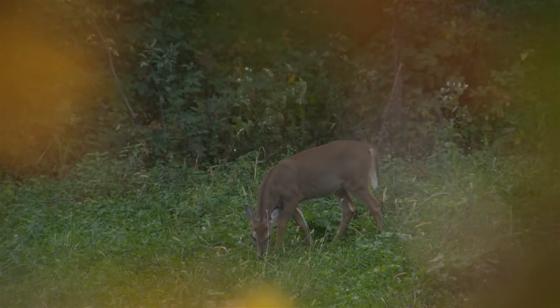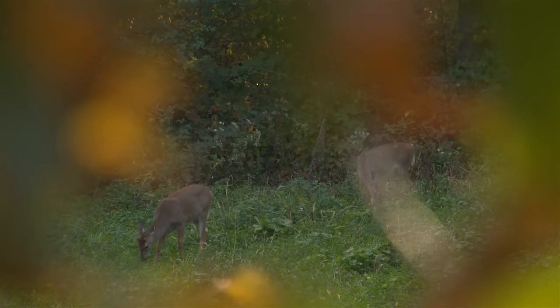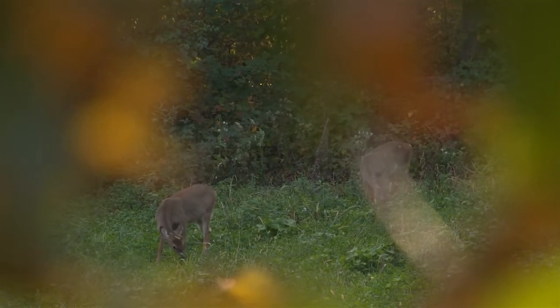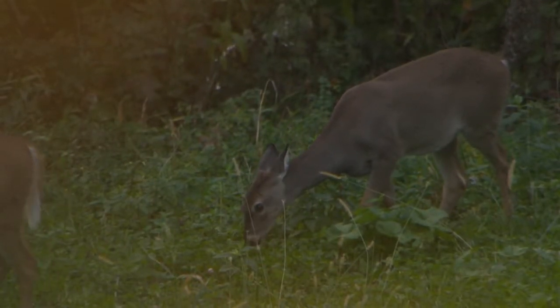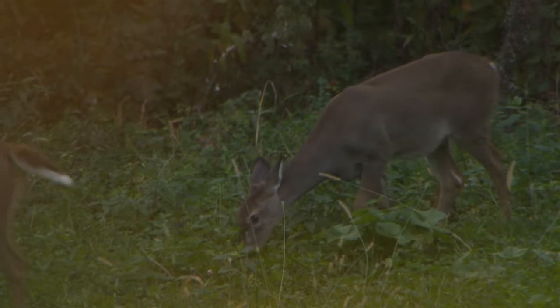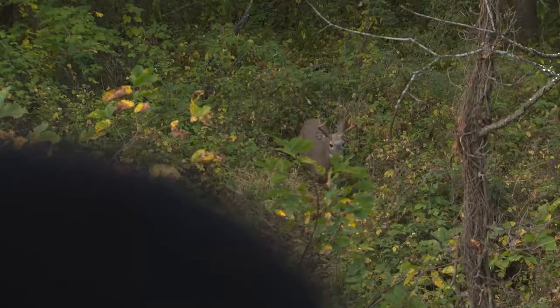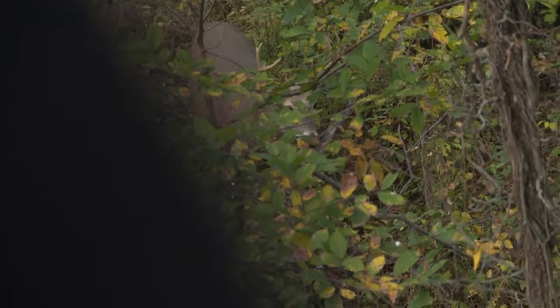We spooked two does coming in — one of them off the plot and one that must have winded us and snorted at us from the direction we came from. That's the downside of these still days; it just seems like the deer can pick up on every little thing you do. But we're gonna sit in here. There were a lot of scrapes along this little trail that we walked in on — at least three or four of them — and that's a good sign. It means the bucks are a little bit more active, so maybe we'll see something come cruising through.